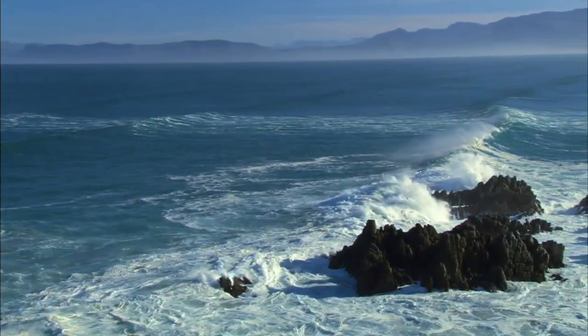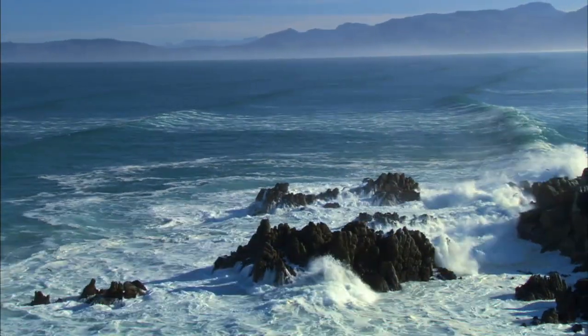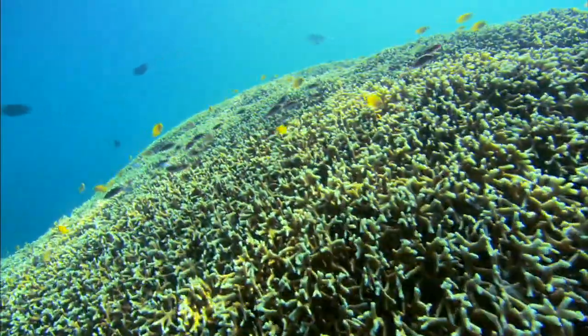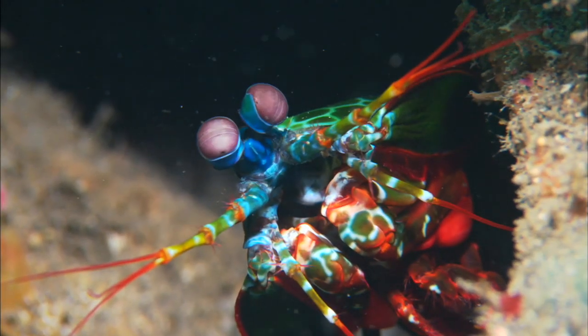As Earth's climate is changing, so is the ocean. Lowered levels of phytoplankton have implications for the marine food web. The increased carbon dioxide in Earth's atmosphere impacts the ocean's chemistry. The seawater becomes acidic, which threatens marine life.